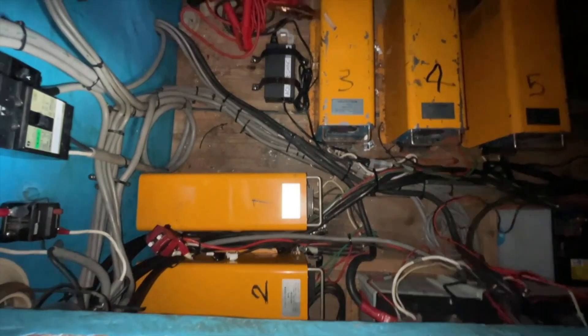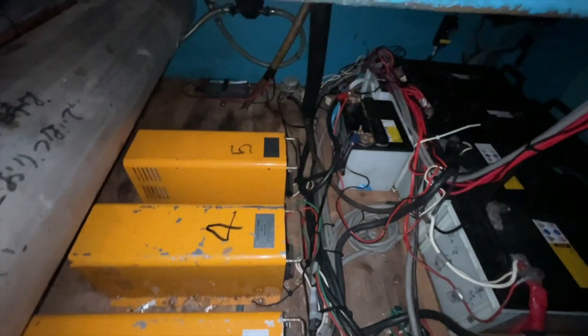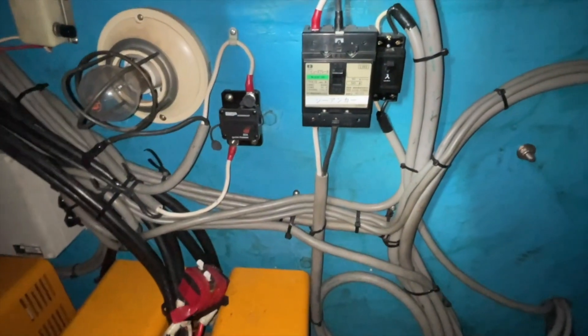大型の液晶テレビと、ここに家庭用のエアコンもセットされていました。ここが機械室。メタハラの安定器が6台ありました。